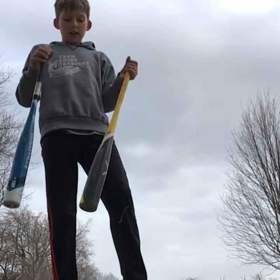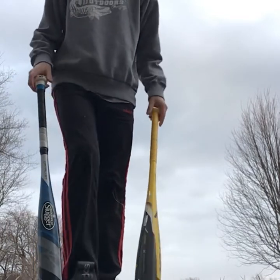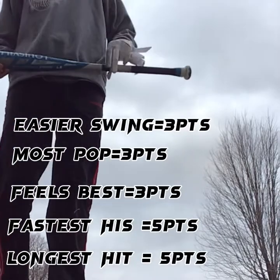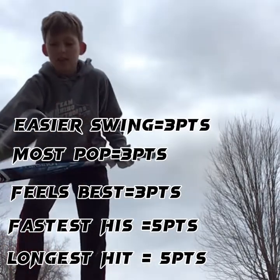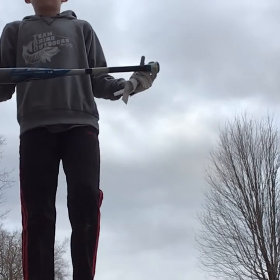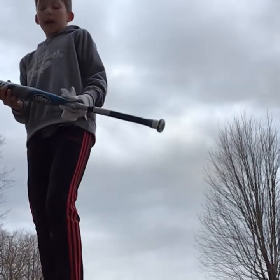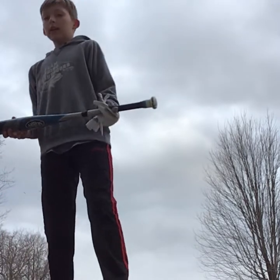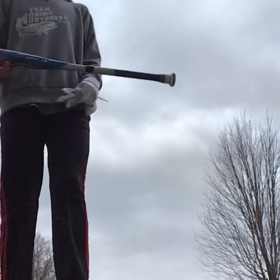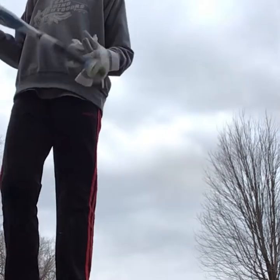What is up guys, today I'm going to be testing out what is better: a Louisville Slugger or an Easton. These are two really popular bats, so let's get into it. How I'm going to be scoring this is: whatever bat has the longest hit gets five points, and whatever bat has the fastest hit gets five points as well. We're also going to be testing how it feels and how much pop it has, and that'll be one point.